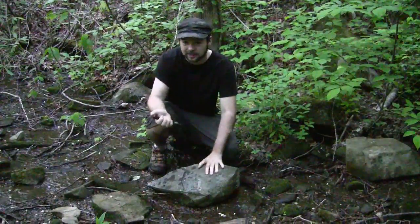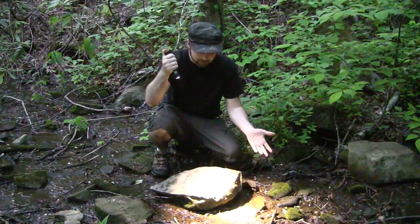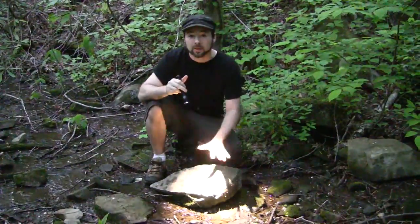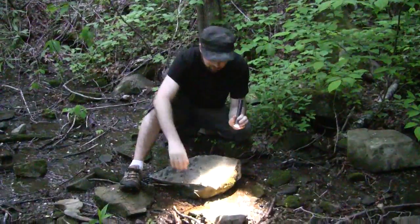You guys are going to enjoy the first flip of the rock here for us. Since it's a little dark, I've got my flashlight. So we're going to flip this — my first rock here in Tennessee. Let's see if we find anything at all.